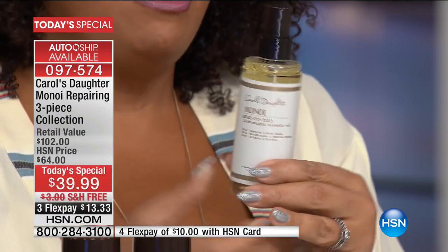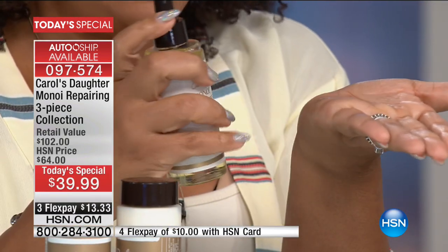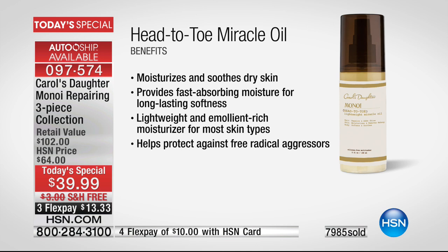It's a generous size that allows you to do everything you want. The controlled applicator means you can pump exactly what you need. I can massage it into my hands and snap my fingers — my skin is not oily or greasy; the oil just soaks right in. The miracle oil moisturizes and soothes dry skin, provides fast-absorbing moisture, long-lasting softness, is lightweight and emollient-rich, suitable for most skin types, and protects against free radical aggressors.